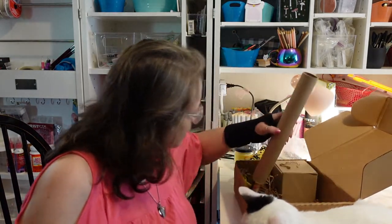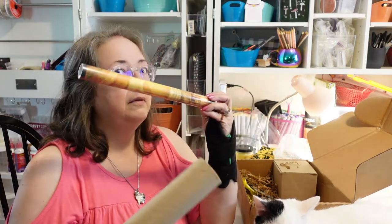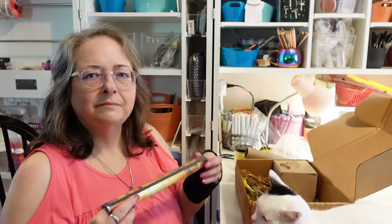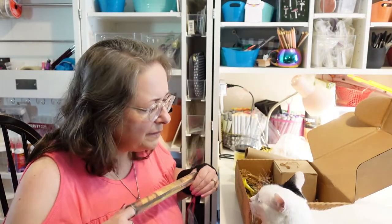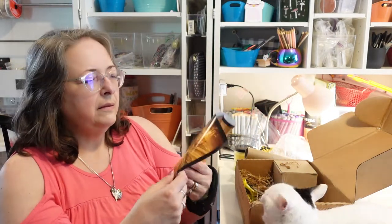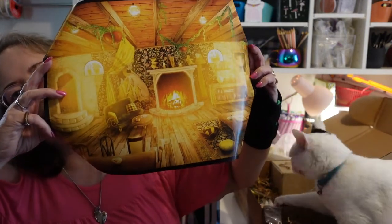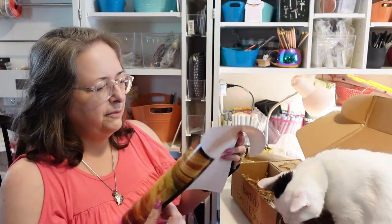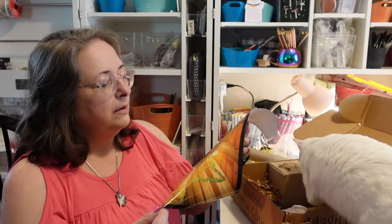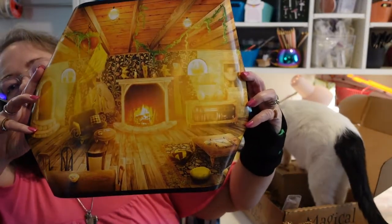There's something in a nice heavyweight tube — not flimsy at all. I think this may be an art print. It is! It's a print of the Hufflepuff common room — you can see the fireplace, the stairs, and other details. I'm going to frame it. I need to measure it and get an actual frame that'll fit, so I want to keep it nice in the tube.